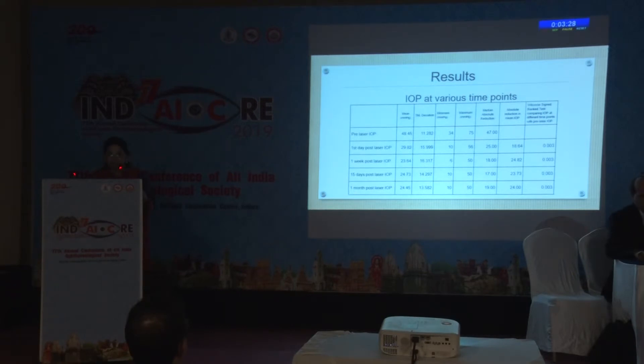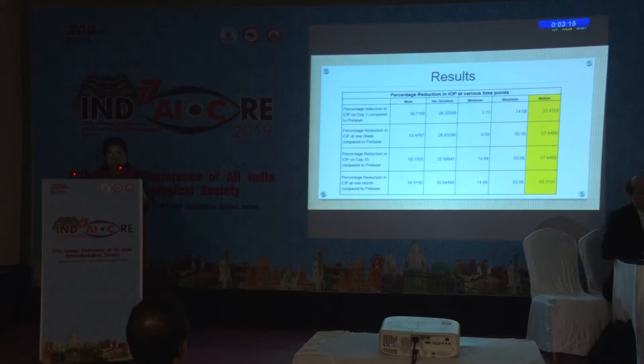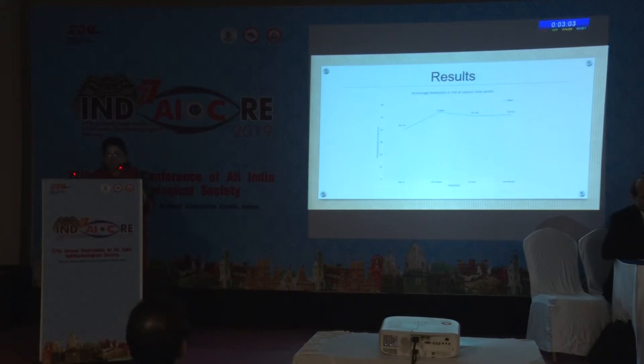This was the intraocular pressure at various time points. Pre-laser mean pressure was 48.45, which was reduced to 24.45 at 1 month post-laser. The percentage reduction in pressure at various time points showed a reduction of 39.71% on day 1, and 50.51% at 1 month follow-up. The mean number of anti-glaucoma medications reduced from 3.82 pre-laser to 2.45 at 1 week and 2.81 at 15 days and 1 month post-laser.